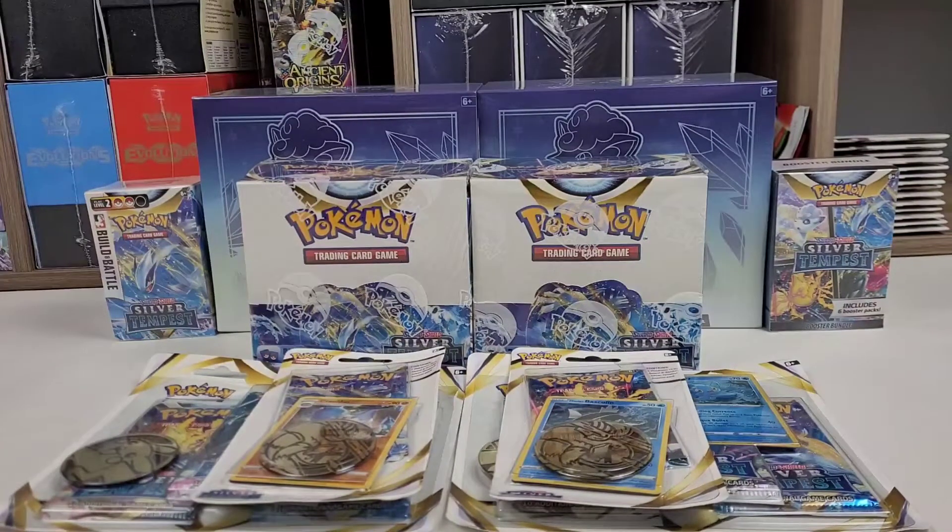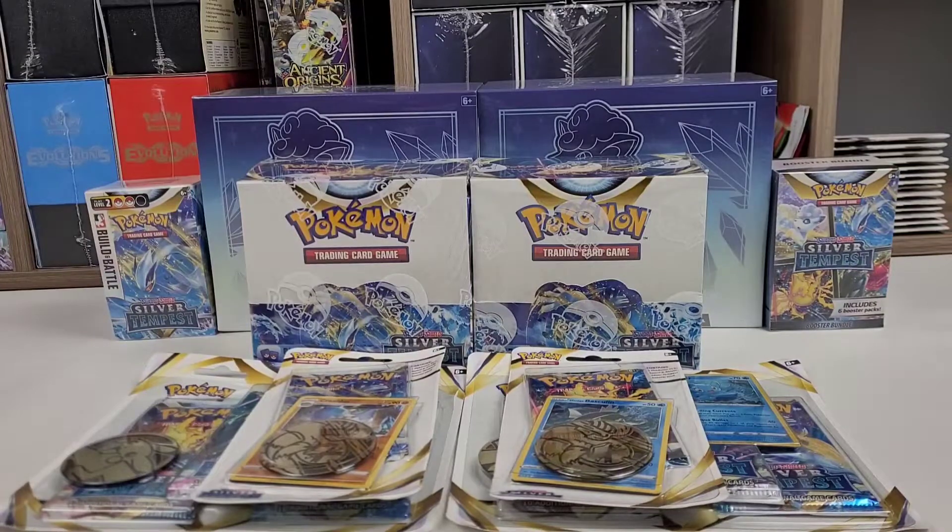As you can see, we have a Built-in Battle Kit on the left there, two ETBs, a mini booster box, two full-size booster boxes, some one-pack blisters, some three-pack blisters.